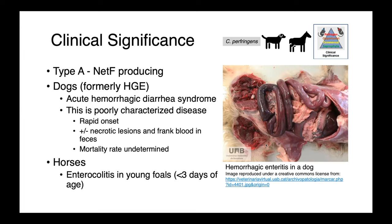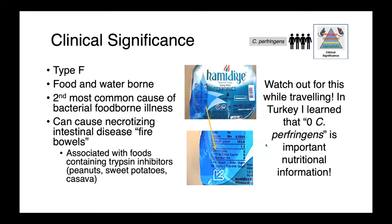In horses, these similar strains are associated with enterocolitis in young foals, those less than three weeks of age. Clostridium perfringens type F in people is associated with food and waterborne illness, and it's actually the second most common cause of bacterial foodborne infections.